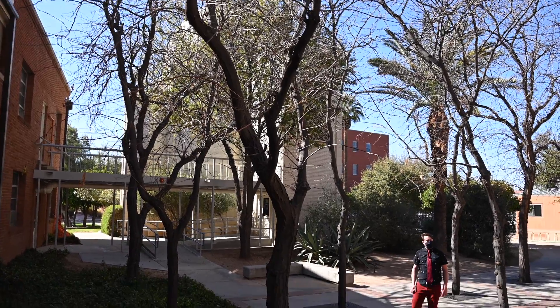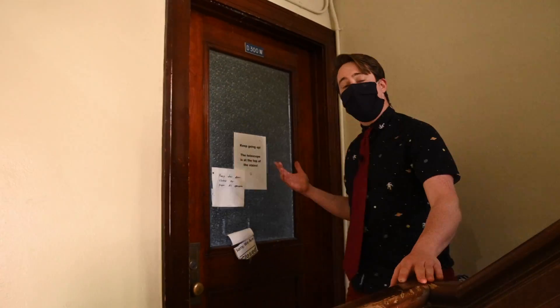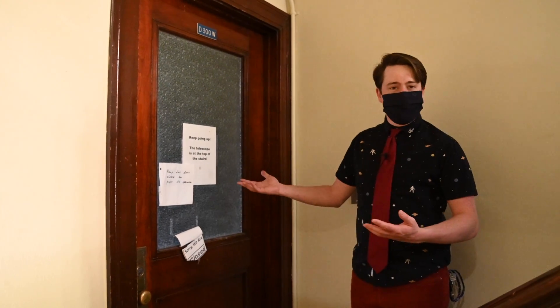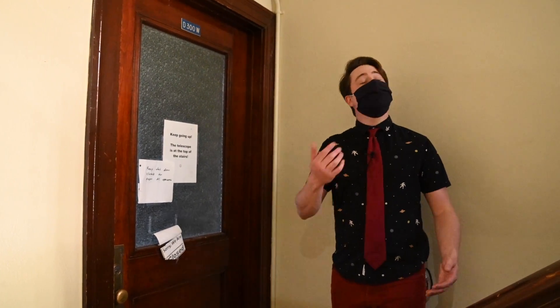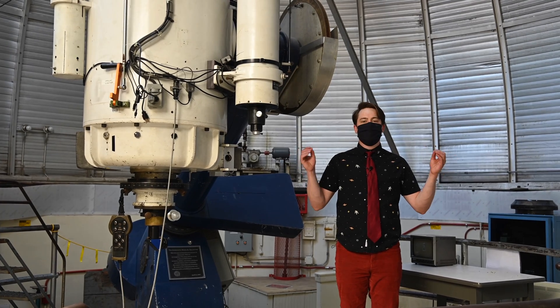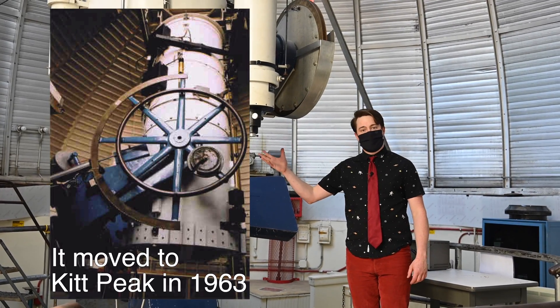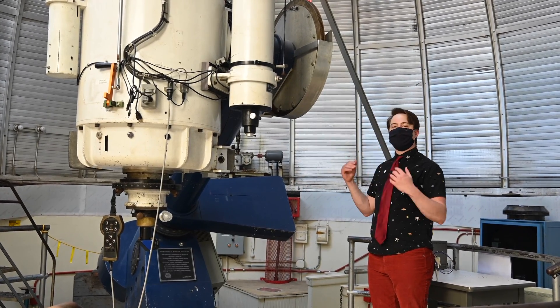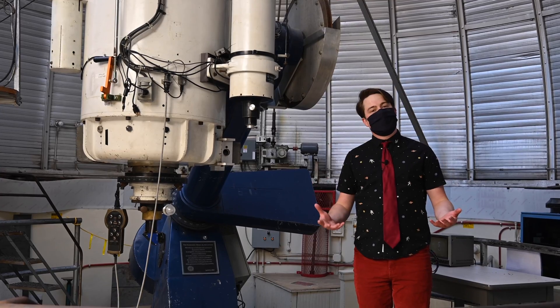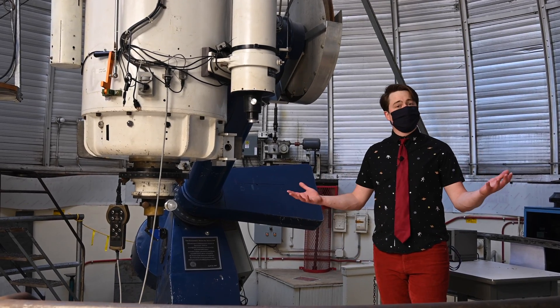We'll be going inside to show you graduate student offices and the telescope. Welcome to the second floor of the dome, where we host the graduate student offices. They're generally considered very nice as they have windows, though they can get quite hot in the summer. We are now inside Stewart Observatory, the original building which founded the department. This is the 21-inch Raymond E. White Jr. reflector, used for undergraduate research projects, public observing nights, and also for enthusiasts within the department.